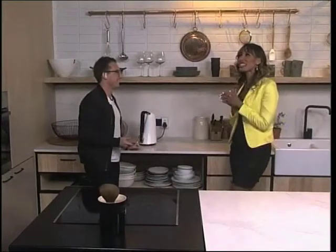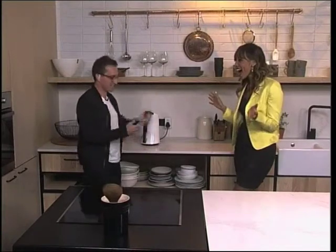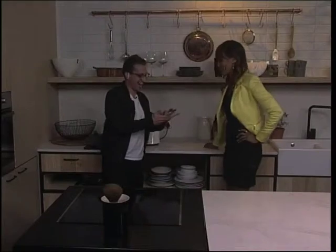That is amazing. But what else can it do? How about control my lights? Check this out. Whoa — that's so cool.